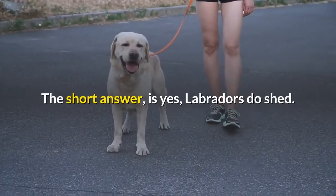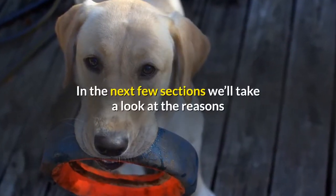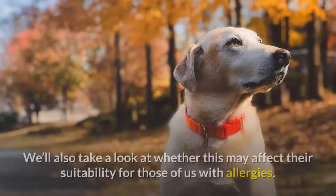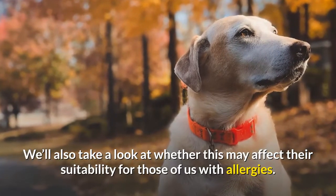Do labs shed? The short answer is yes, Labradors do shed. In the next few sections we'll take a look at the reasons that all dogs shed, and whether or not labs shed more or less than average. We'll also take a look at whether this may affect their suitability for those of us with allergies.